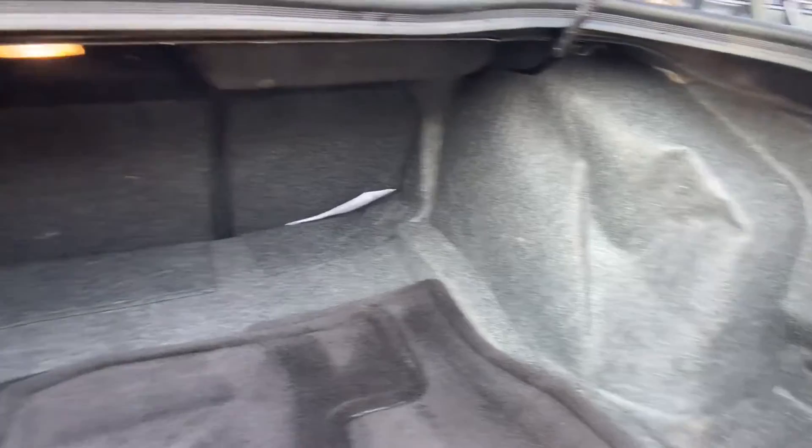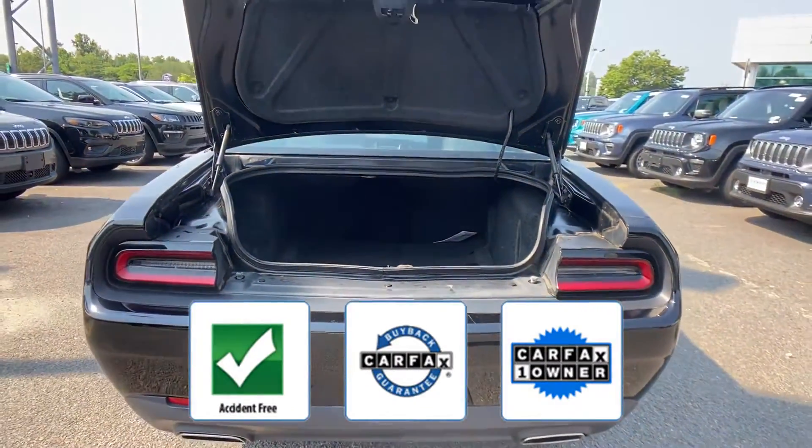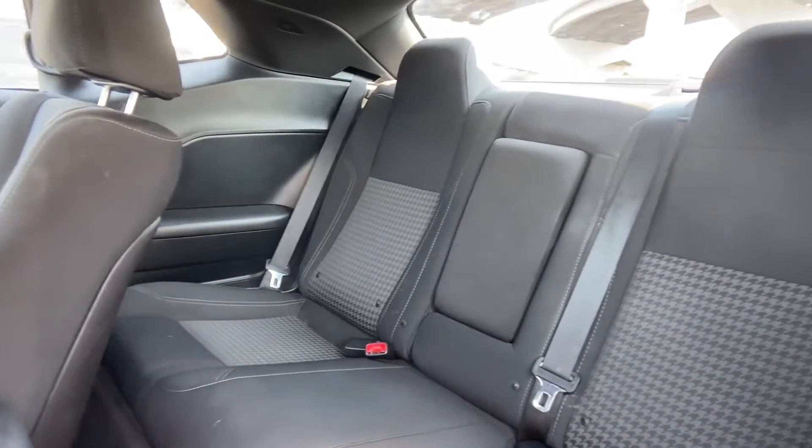Stability control. This vehicle is accident-free, qualifies for the Carfax buyback guarantee, and is a Carfax one-owner vehicle. Not finding what you're looking for? Give us your feedback.